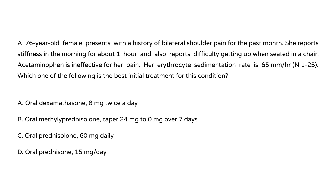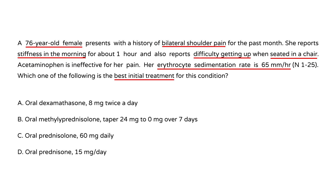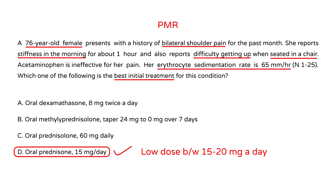A 76-year-old female presents with bilateral shoulder pain for the past month, morning stiffness for about 1 hour, and difficulty getting up from a seated chair. Acetaminophen is ineffective for her pain. Her ESR is 65. This is another patient with PMR, and the best initial treatment is oral prednisone — a low dose of 15 to 20 milligrams per day, choice D. She will have a rapid response to treatment with this medication.